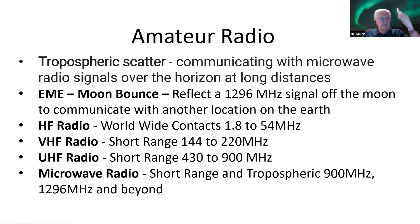For amateur radio, we can do tropospheric scatter as mentioned, EME moon bounce at 1296 MHz, HF radio, VHF radio, UHF radio, and microwave radio. We do some tropospheric communications — we just did one about a month ago with Texas, and that worked out pretty well.